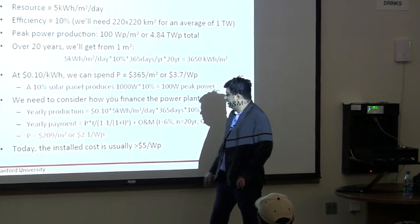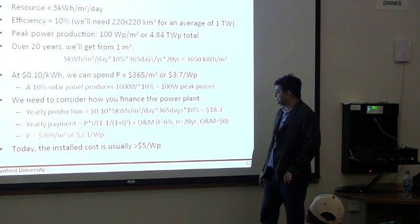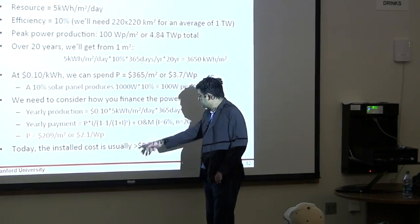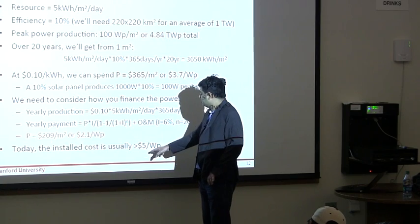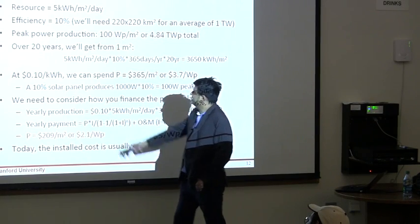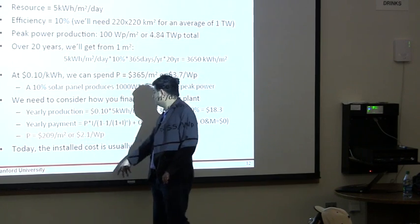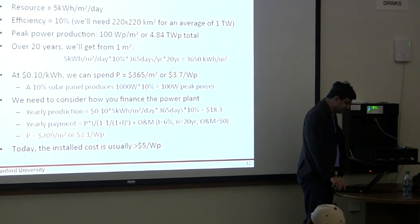As of today, the installed cost is roughly $4 or $5 per watt. This includes the installation cost — roughly $3 for installation and around $2 for the cost of the module. If I take an efficiency of 20 percent, the affordable number increases to $4.20 and it starts to make more sense. I have done this analysis with a very conservative efficiency, but there is a homework problem where you will do it with a more realistic efficiency.